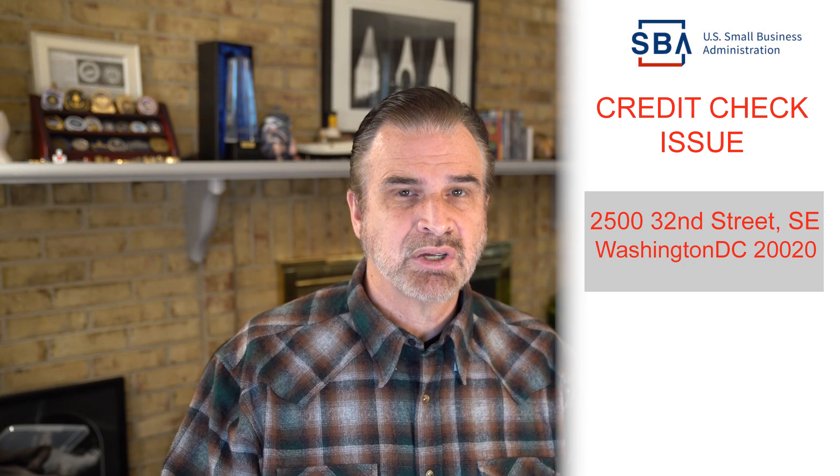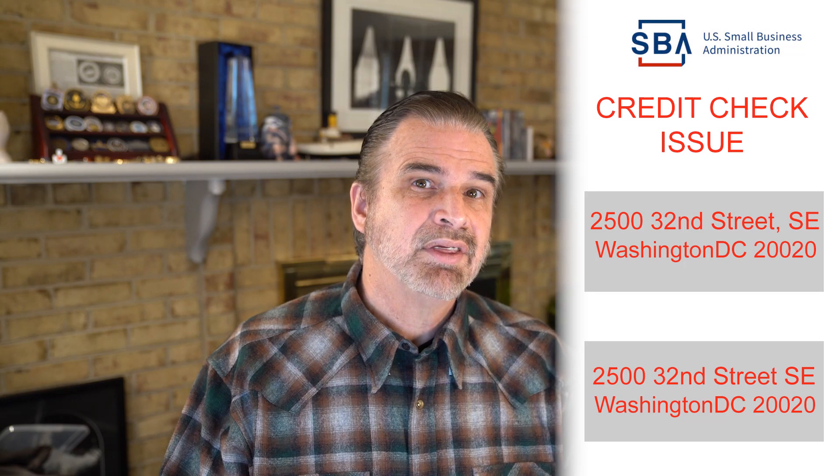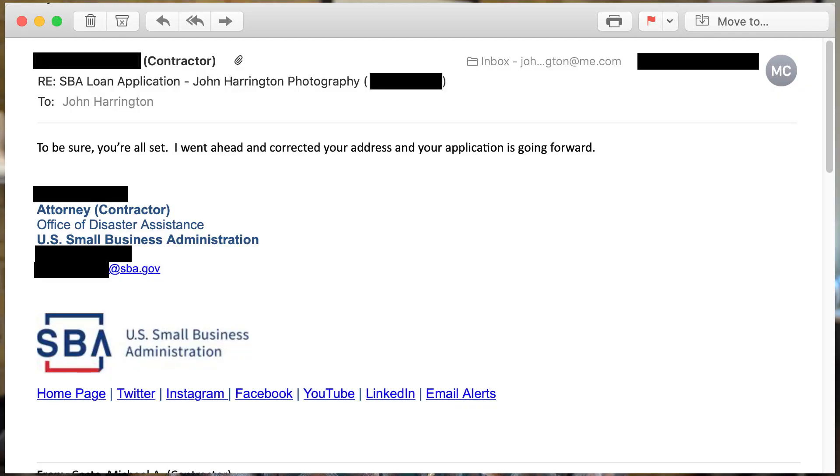Here is the street address that I entered — you'll note the comma after the word street. In Washington DC it's common to use the indicator southeast, southwest, northeast, or northwest right after the address because of the quadrants of the city. Here is the corrected address with the comma removed. I then got an email back from the contractor affirming that I was all set, that he had corrected the address and my application was going forward.